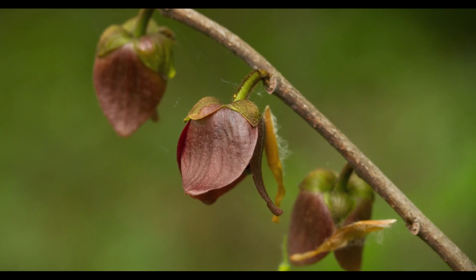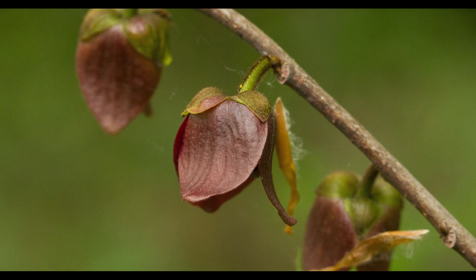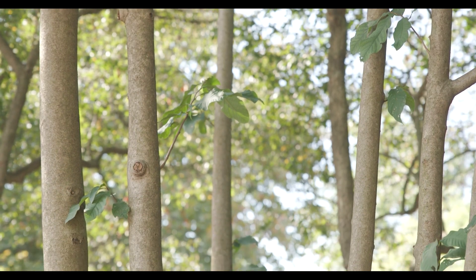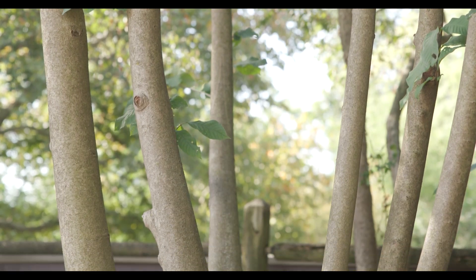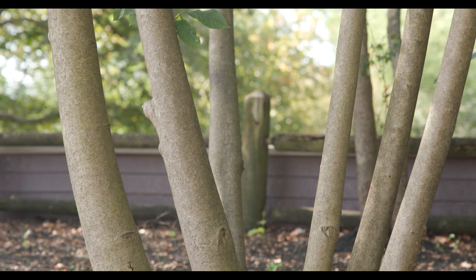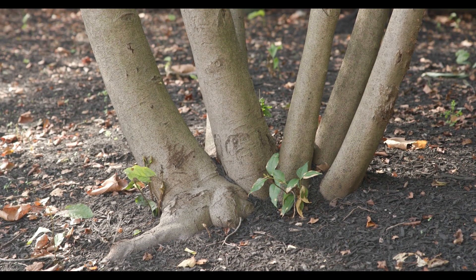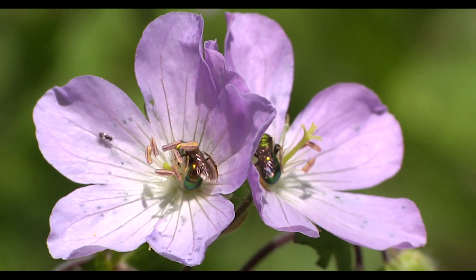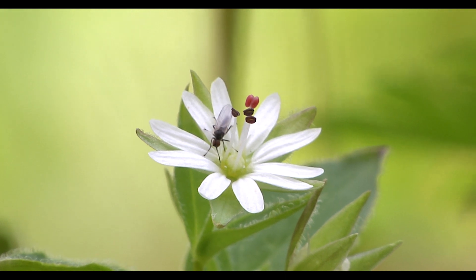In the spring, pawpaws produce a maroon flower that has an unpleasant smell. These trees are clonal and can form thick understory patches. When I say clonal, I mean that a patch of pawpaw trees may all be the same tree with multiple stems coming from the same root system. These trees are pollinated by carrion beetles and flies, hence the rotting smell of the flower.